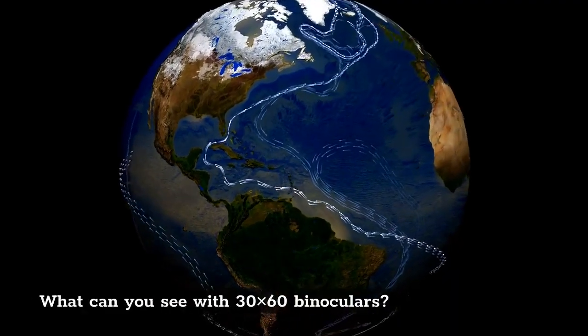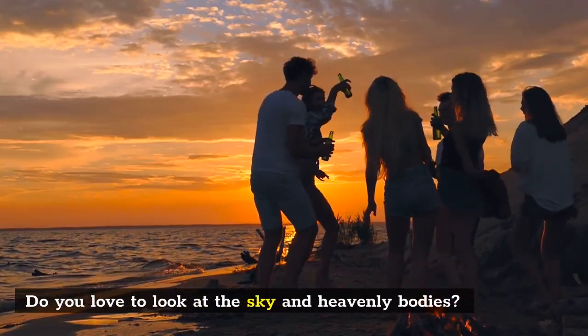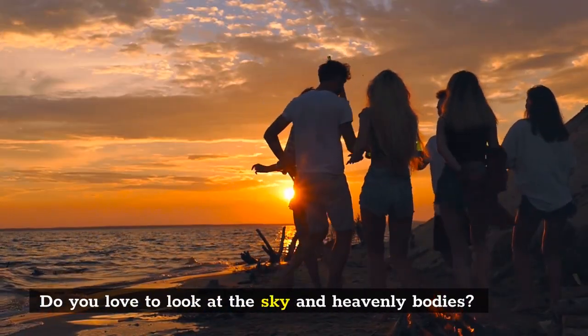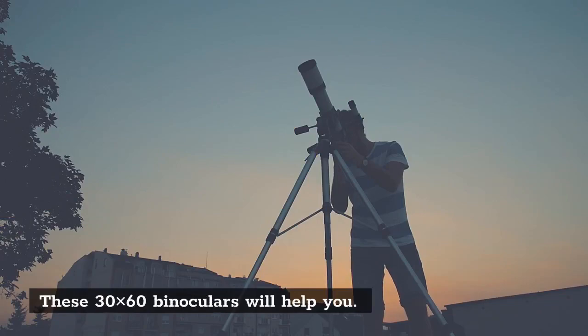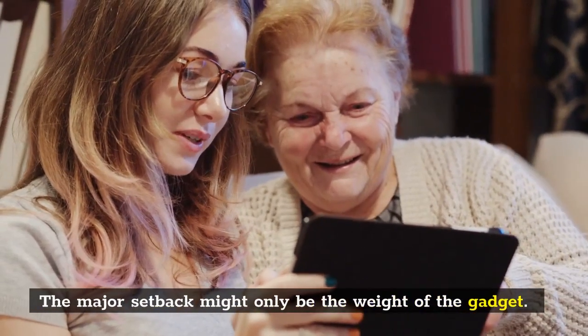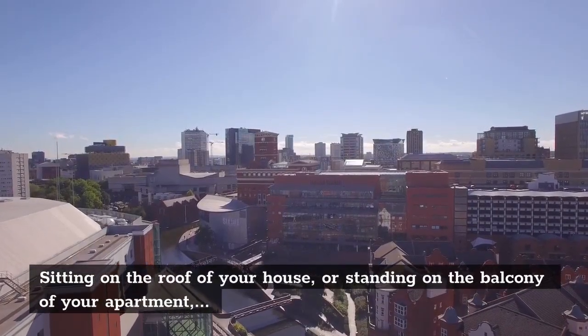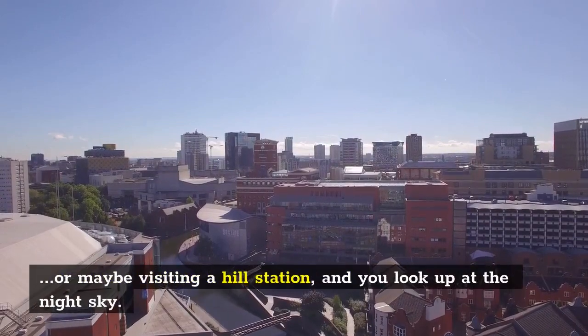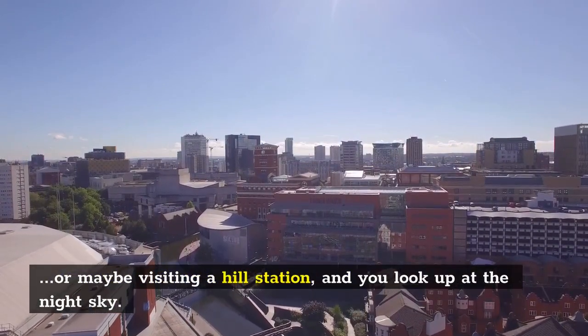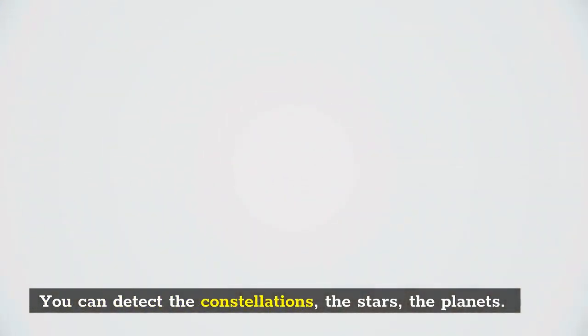What can you see with 30x60 binoculars? Are you a stargazer? Do you love to look at the sky and heavenly bodies? These 30x60 binoculars will help you, though the major setback might only be the weight of the gadget. Sitting on the roof of your house, standing on the balcony of your apartment, or visiting a hill station and looking up at the night sky — you can detect constellations, stars, and planets.